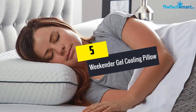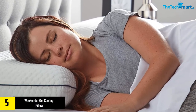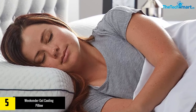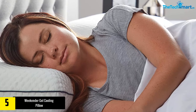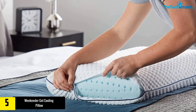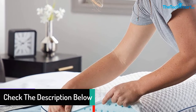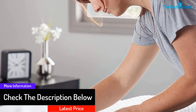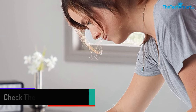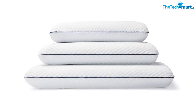Starting at number 5, we have the Weekender Gel Cooling Pillow. This premium cooling pillow from Weekender is made from the best quality memory foam, which allows it to be pretty durable and is built to last. It's super soft and smooth and will provide you the best comfort in your sleep. The ventilated design and cooling gel infusion will give you a cool and comfortable sleep and won't make you feel suffocated at all. Plus, this product comes with a durable cover which can be removed anytime and is also safe with a washing machine.